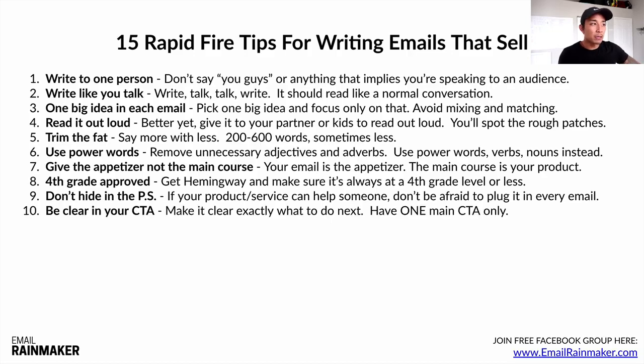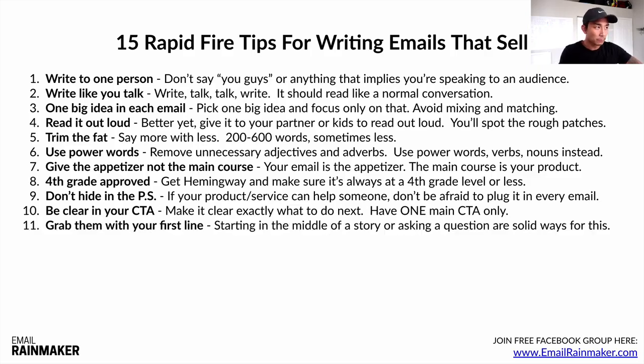Number ten: be clear in your CTA. Make it clear exactly what to do next and have one main CTA only. Don't send people to five different blog articles, a video, to book a call, and to buy a product all at once. Have one main primary CTA in each of your emails. Number eleven: grab them with your first line. Start in the middle of a story with high drama and built-in tension, or ask a question — those are great ways to get them engaged with your lead.